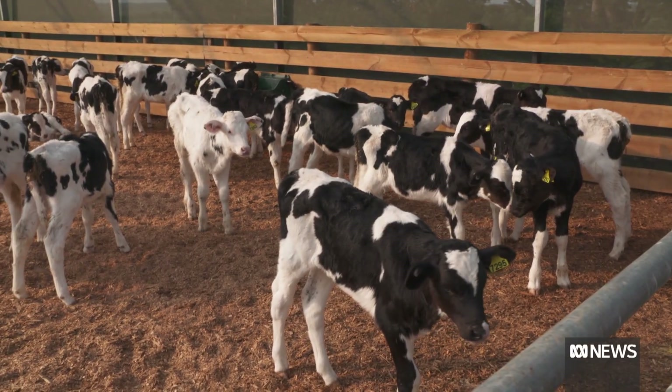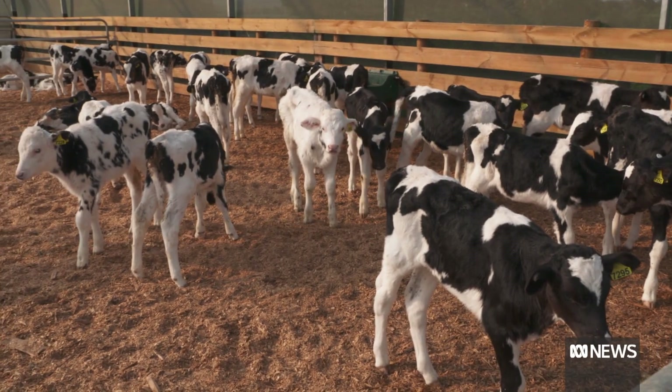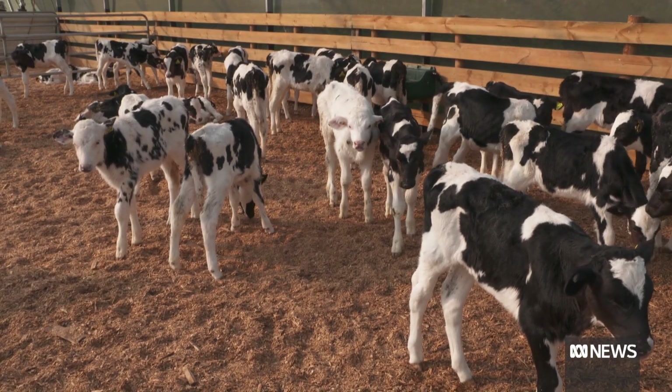Others are using sexed semen to breed dairy heifers for the lucrative export market. The product is getting better every day, and discerning farmers are making astute decisions — in some cases creating an extra income stream. The export market is extremely lucrative, particularly in the Holstein breed, with over 200 heifers exported per year.